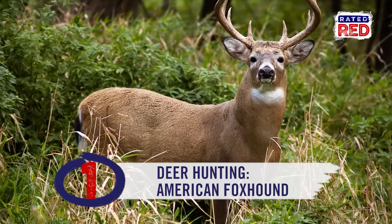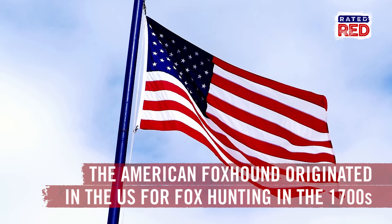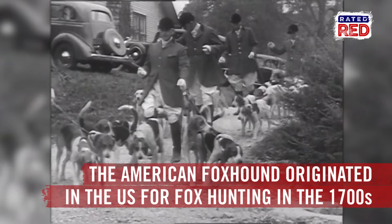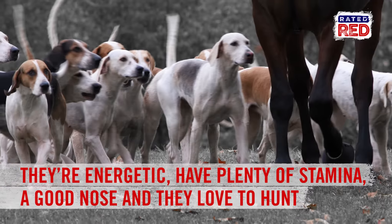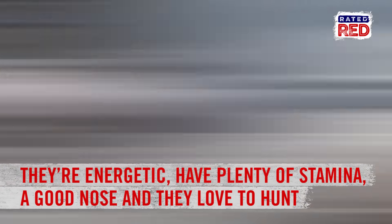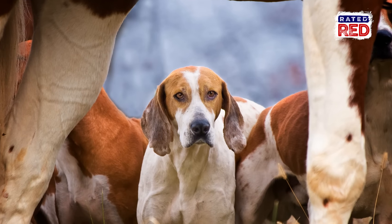Deer hunting goes to the American Foxhound. Originating here in the good ol' US of A for fox hunting back in the 1700s, the American Foxhound is arguably the best breed for running deer drives. They're energetic, have plenty of stamina, a good nose, and they love to hunt. These running hounds can put deer on their feet and keep them moving better than other breeds, like the shorter-legged Beagle.